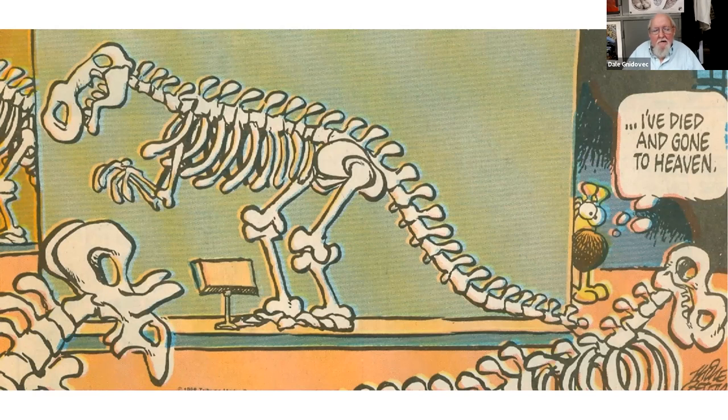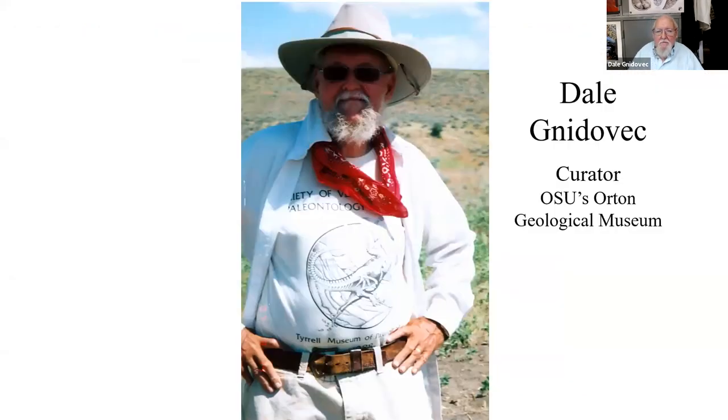I'm very honored to be asked to do this talk. My mother was a librarian, and I've loved libraries and museums since I was a kid. I still feel like this cartoon anytime I enter a museum or a library. I am Dale Ganitovic, curator of Ohio State's Orton Geological Museum.